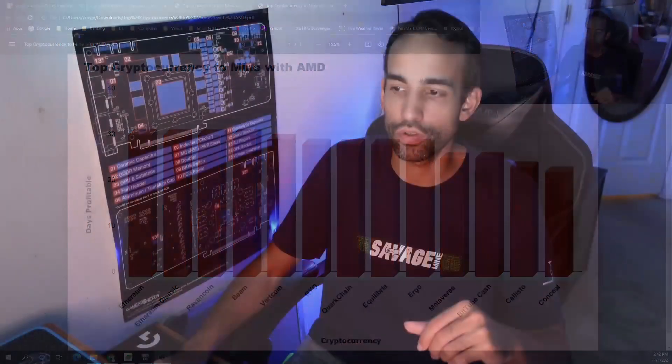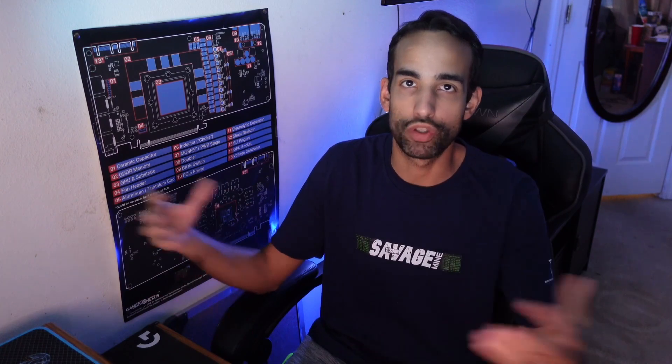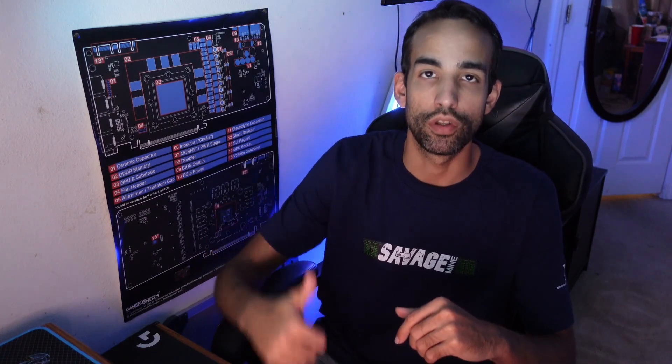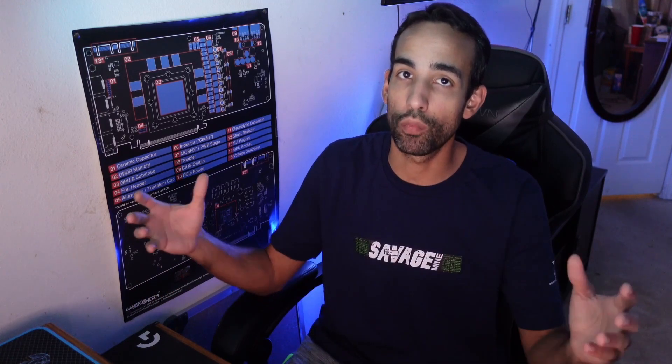That's pretty much going to do it for me today. I'd be very interested to hear what you're mining at home — let me know down in the comments what you've got going on, what you're mining, and what GPUs you have. On the way out, hit the like button, don't forget to subscribe and hit the notification bell to stay up to date with the channel, and check out any of the links down below that help support us. We greatly appreciate all your time and effort — have a wonderful day, take care, catch you next one, peace.